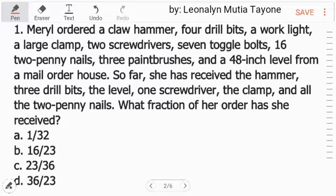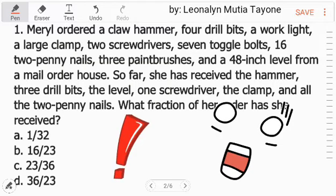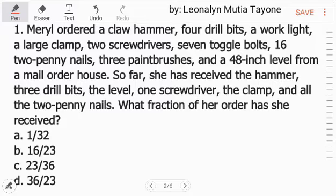Consider this as reading comprehension. We need to understand the given to think about how to solve it. Number 1: Meryl ordered a claw hammer, 4 drill bits, a work light, a large clamp, 2 screwdrivers, 7 toggle bolts, 16 penny nails, 3 paint brushes, and a 14-inch level from a mail order house. So far, she has received the hammer, 3 drill bits, the level, 1 screwdriver, the clamp, and all 16 penny nails.